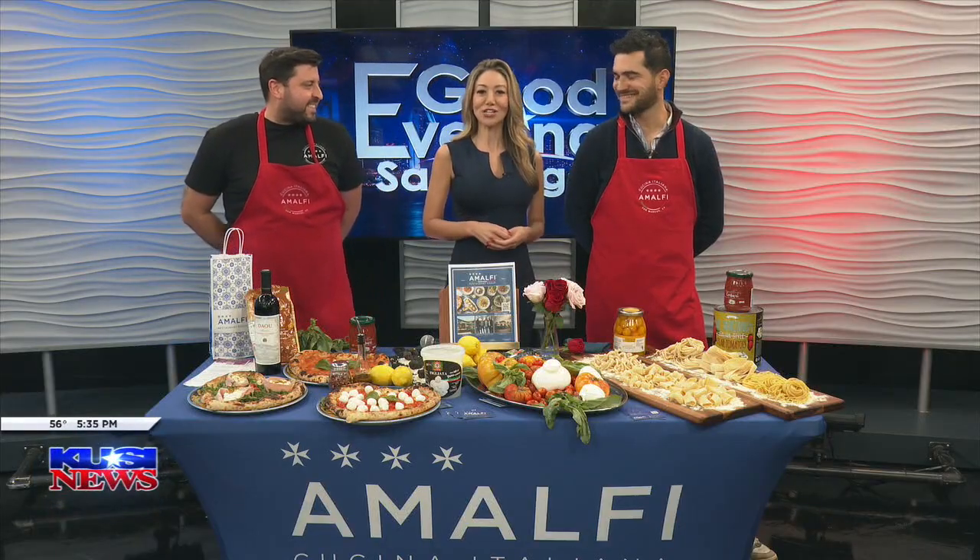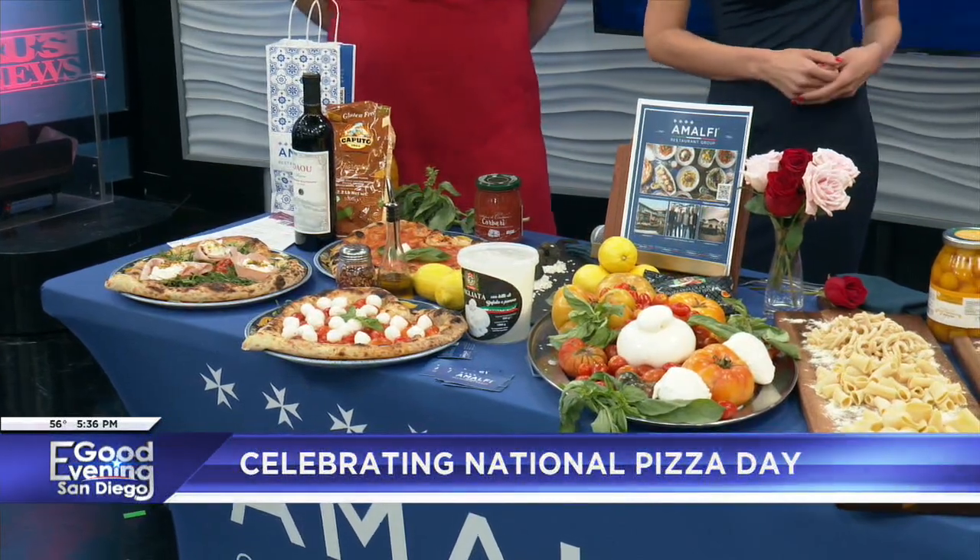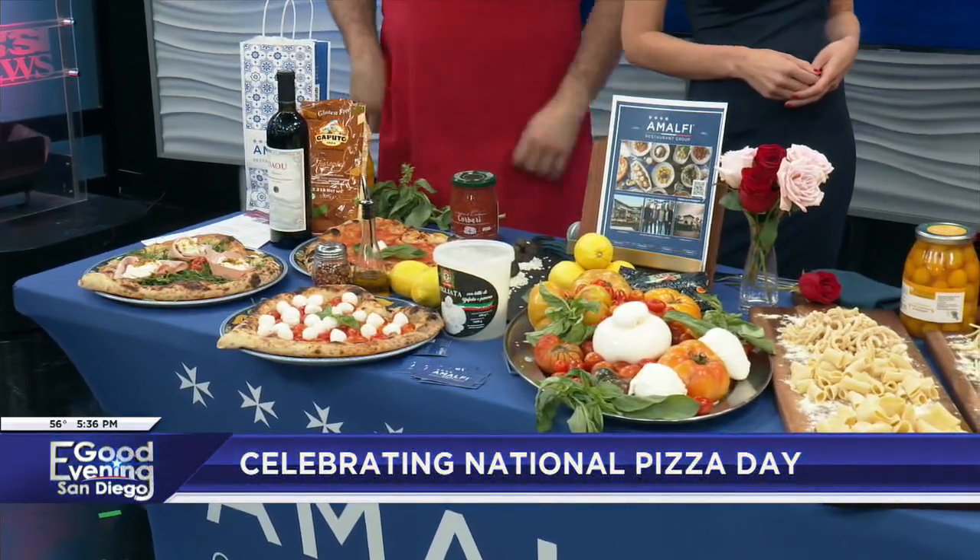Ciao! We're here with Almalfi Cucina for National Pizza Day. Emiliano here and Joseph, thank you so much for being here. Look at this beautiful table — I'm just in awe. We've got the pizza, we've got the pasta, the mozzarella. How's it going? You have four locations, and thank you so much for being here to celebrate National Pizza Day.